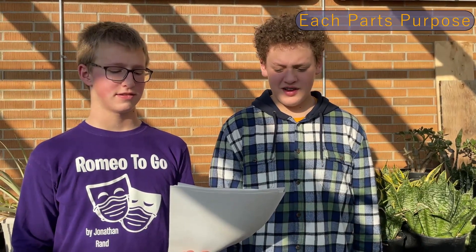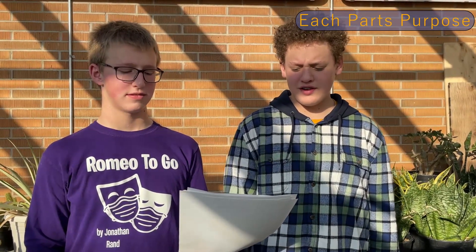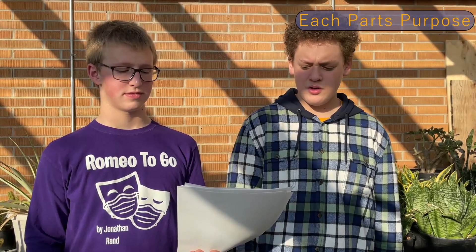The appendix contains lymphoid tissue that can destroy bacteria before it breaches the intestine during absorption. Next, we have Ashton from our science department with some very interesting facts about the lymphatic system. Take it away, Ashton.